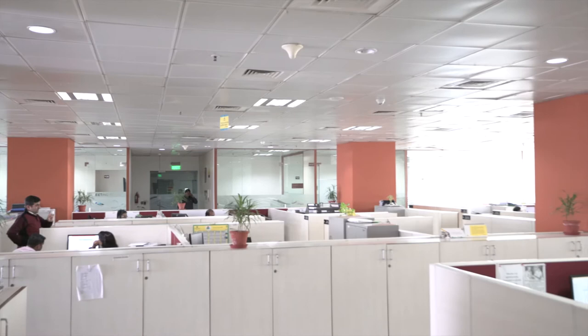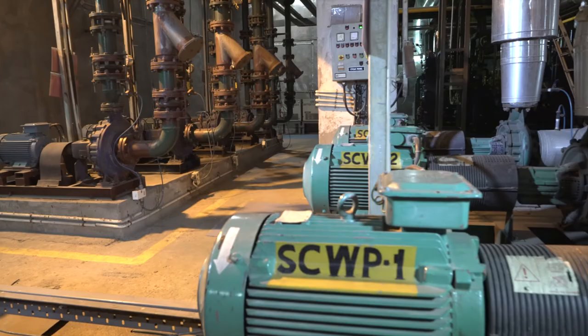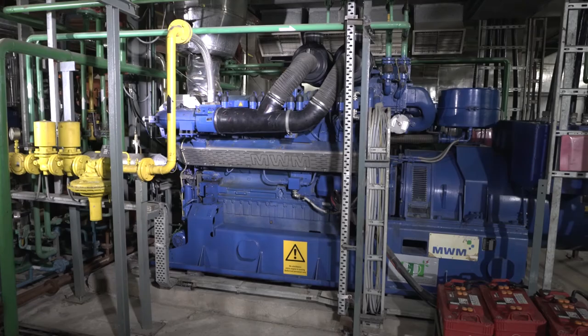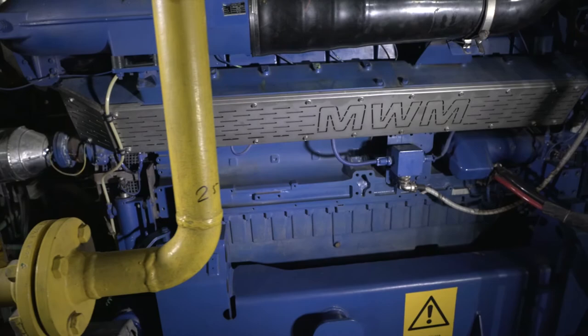In terms of energy efficiency, we have occupancy sensors which are controlling the AC units, VFD drives which are in turn reducing the power of the motor, heat recovery wheels to provide fresh air, and one of the world's most efficient gas generator sets manufactured by MVM.